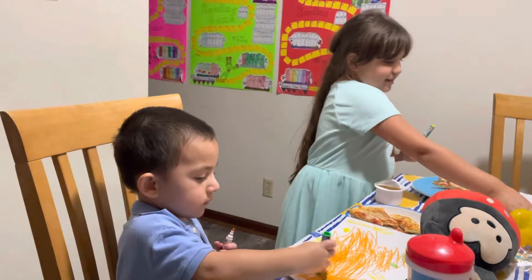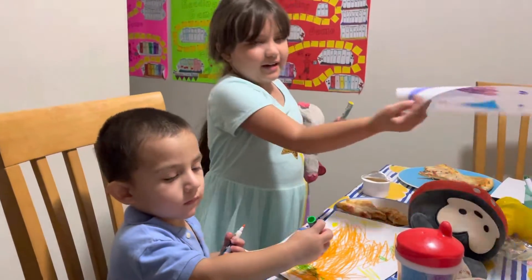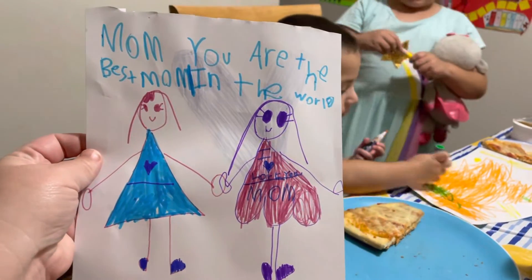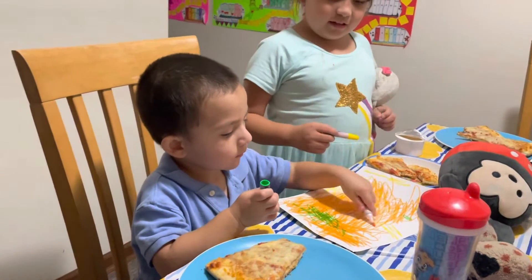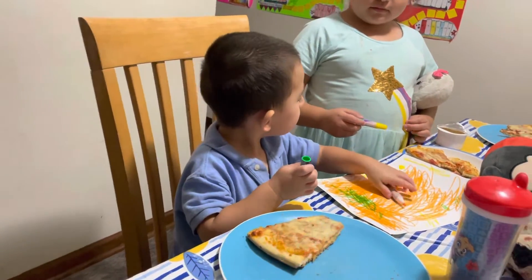This is Mommy's artwork — I just wrote a nice note to Mommy. You wrote a nice note to Mommy. Let me see. Oh, what did you draw? You are the best mom in the world. That is so nice. I love you, Mom. Thank you. You're best friends — I love it. I drew all the family's names and I love you, but I haven't finished coloring it yet.